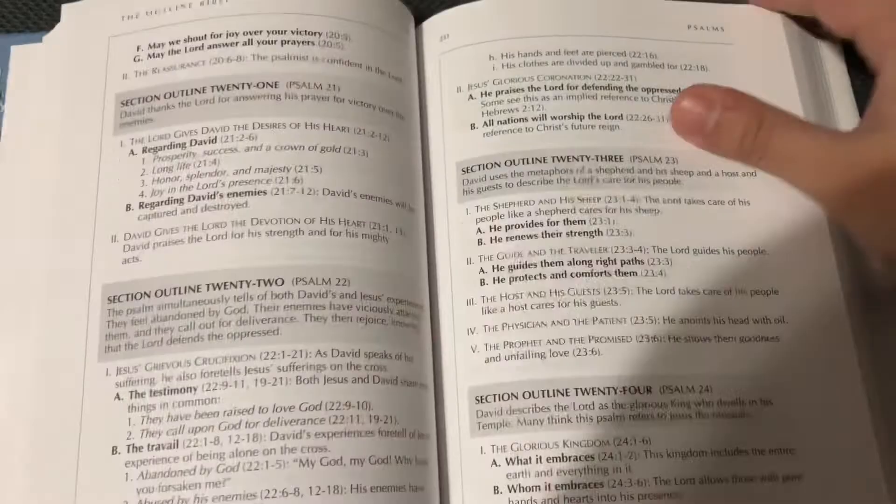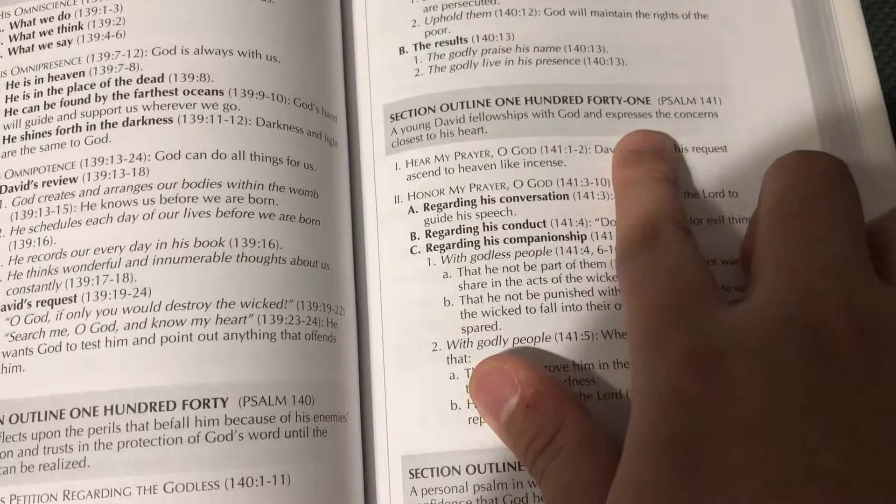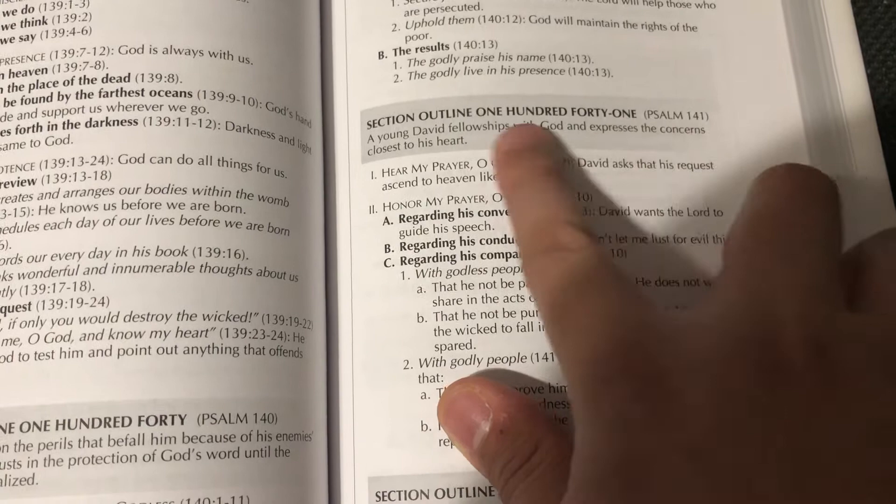I just make sure that I've read all 66 books of the Bible, but you don't need to do it from Genesis to Revelation in that order, from book 1 to book 66. So here's the whole layout — it gives a section outline of Psalm 141: 'A young David fellowships with God and expresses the concern closest to his heart.'